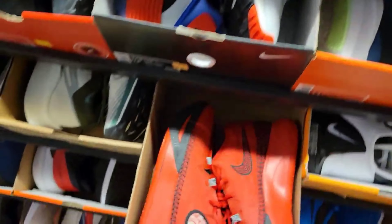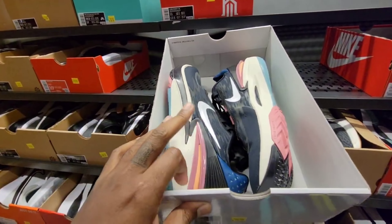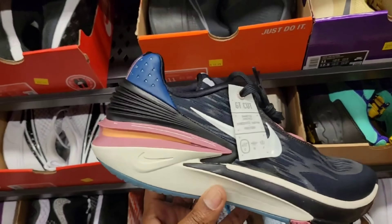Kyrie and Kyrie Flytrap 6, $39. Zoom GT Cut 2, only $79 — they're only like $160 retail. This colorway is actually not bad either. In the clearance, there's no extra discounts besides what's listed. Already under $100 — that's a steal.